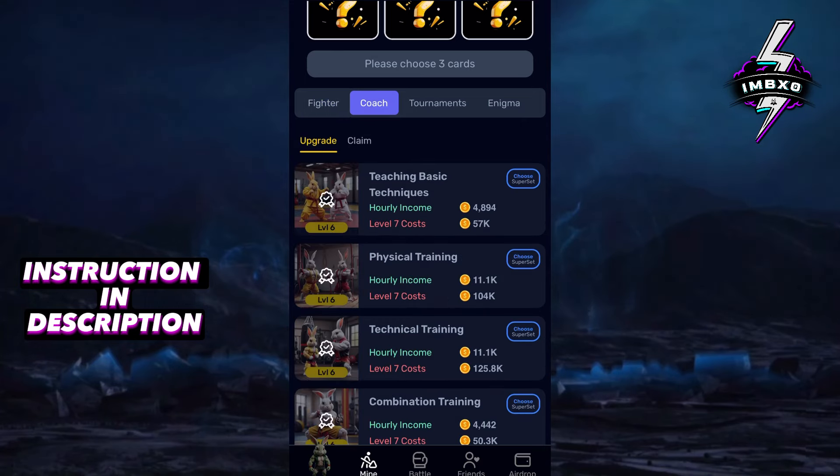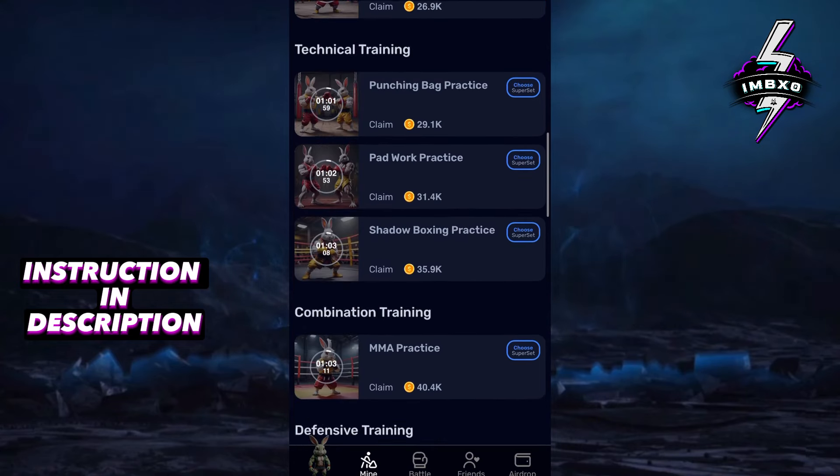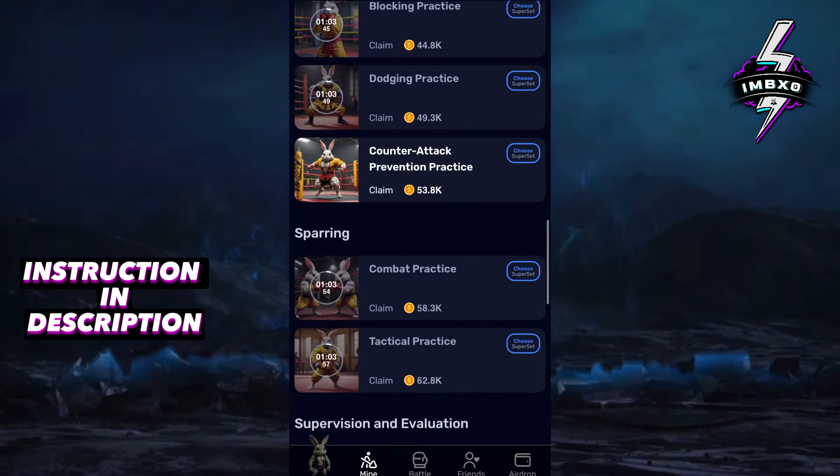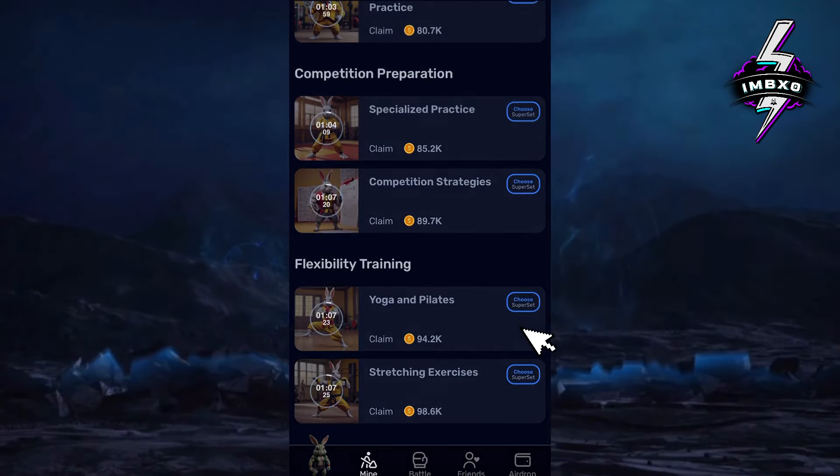Press the Coach tab, then the Claim tab. Scroll down to the Flexibility Training section and select the Yoga and Pilates card.